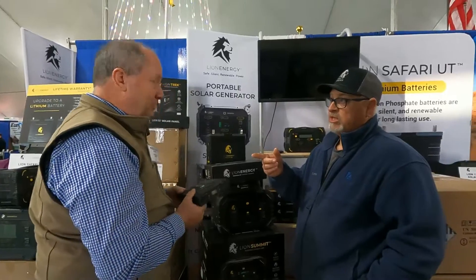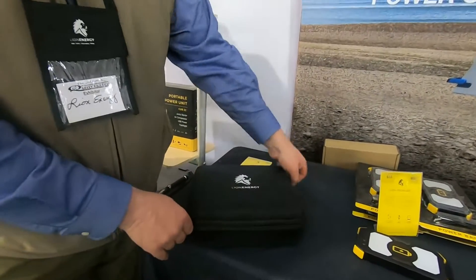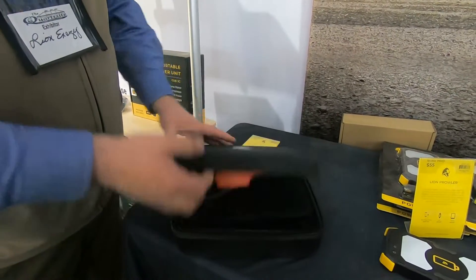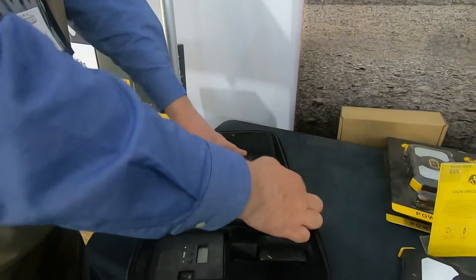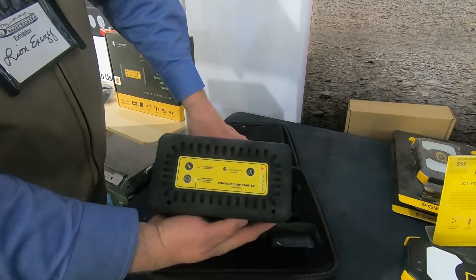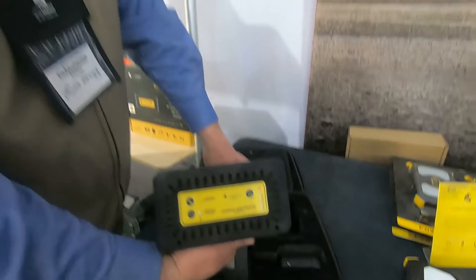Last year we bought the Cub JC. This is our Lion Energy Jumper Compressor — basically your roadside emergency kit in one container. It comes with a nice non-woven case that zips open. Inside on the top you'll have your jumper cables and power supply cords; on the bottom half you have the jumper itself. This is a 480 cold-cranking-amp jumper, which will jump just about any size gas engine. It will not do large diesel trucks with two batteries — you'd need one on each battery.